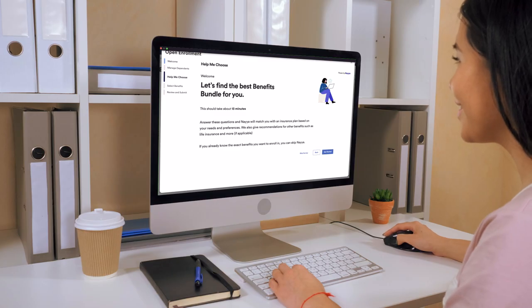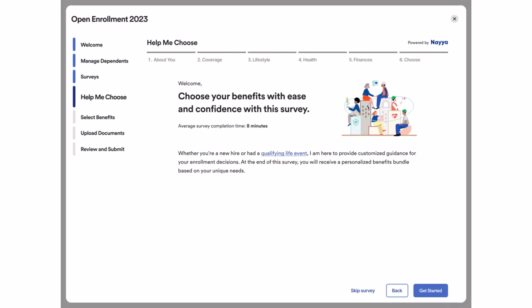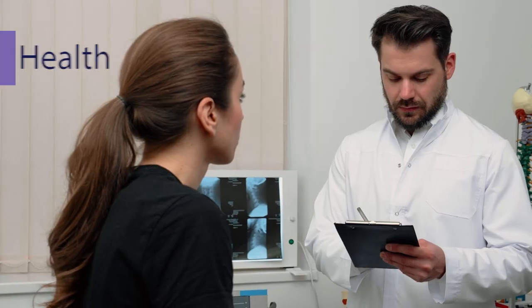ADP Workforce Now takes the guesswork out of choosing those benefits. We provide an intuitive and interactive way for employees to provide insights into their health, financial, and lifestyle needs.